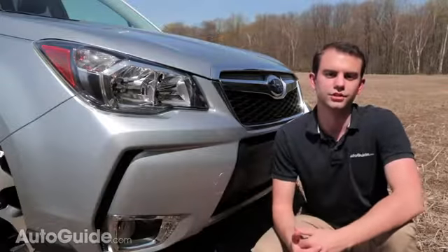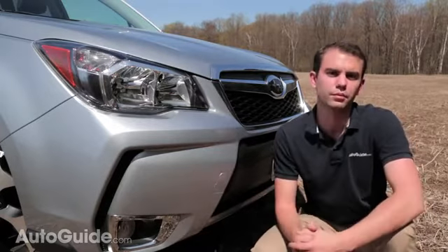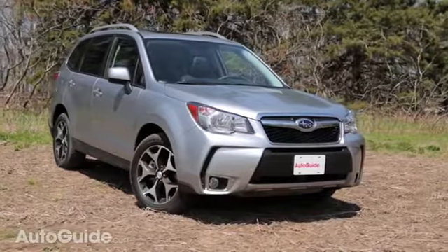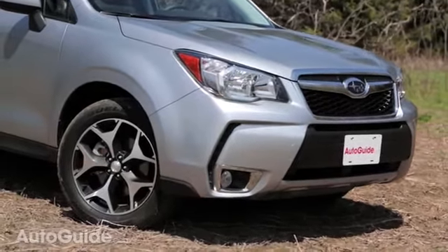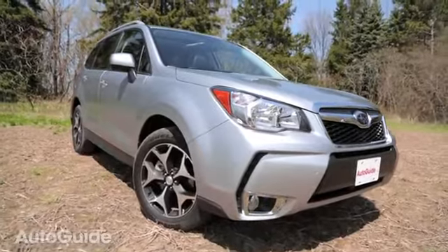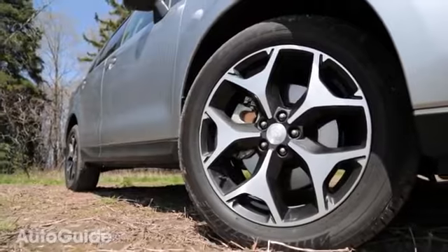Now entering its fourth generation, the Subaru Forester retains much of the same body styling shape you'd probably remember from the previous generation. Despite that, it gets more chiseled body lines and character accents. Specific to the XT model, you get aggressive styling on the lower front fascia, chrome accents around the fog lights, a mesh-style grille, and 18-inch alloy wheels specifically styled to the XT model.